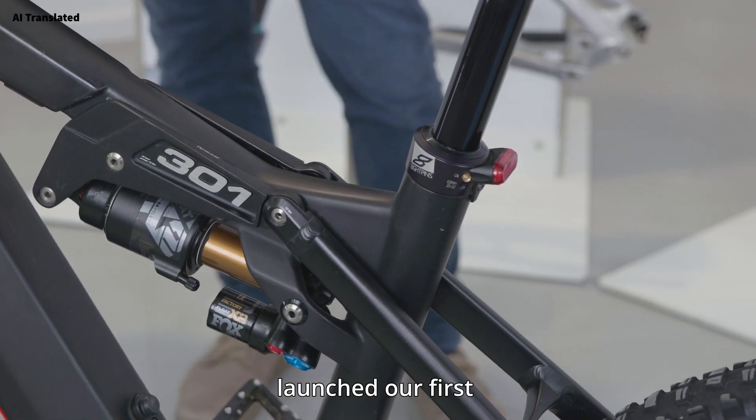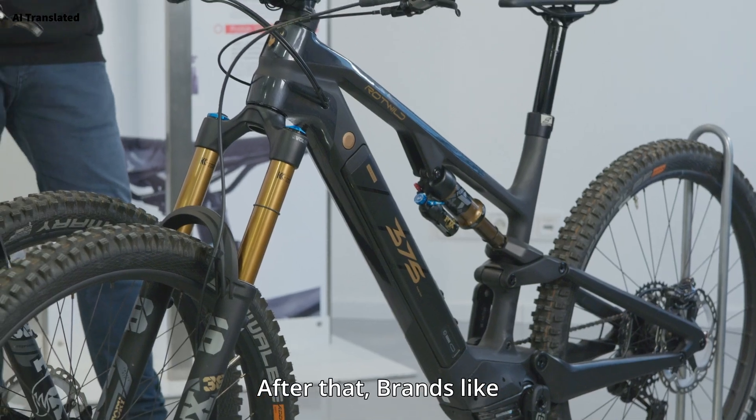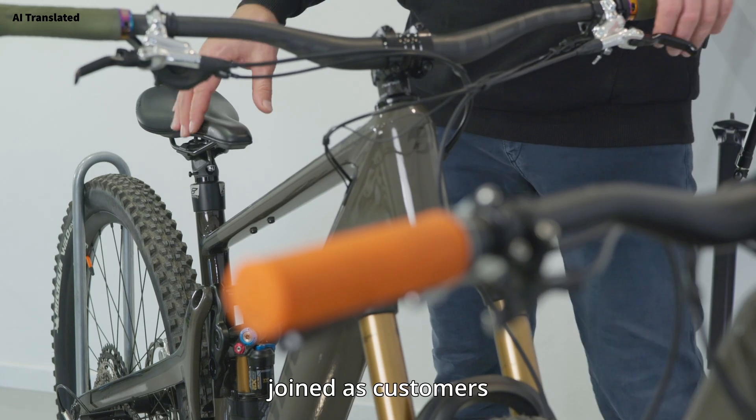We launched our first seat posts with Lightville. After that, brands like Rodville, Ghost and Bulls joined as customers.